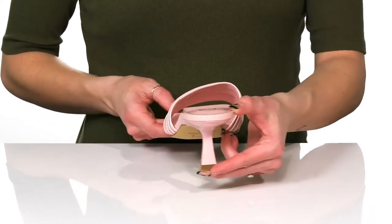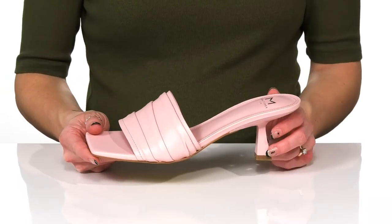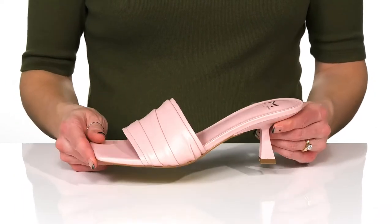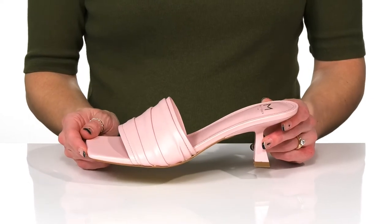The little kitten heel at the back will boost you up a little over two inches in height, making these really easy for you to walk in. They feature a man-made outsole underneath, and I think these will look so cute with a faux leather dress for a romantic date night.